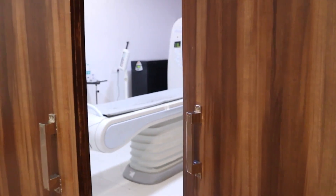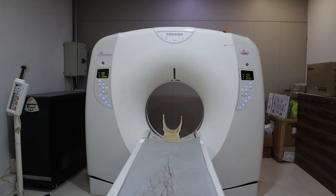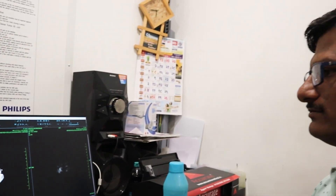We have a multi-slice CT scan machine which is a very fast machine, and that gives the results very fast. There is very less time required for doing the scan, so it becomes comfortable for the patient.